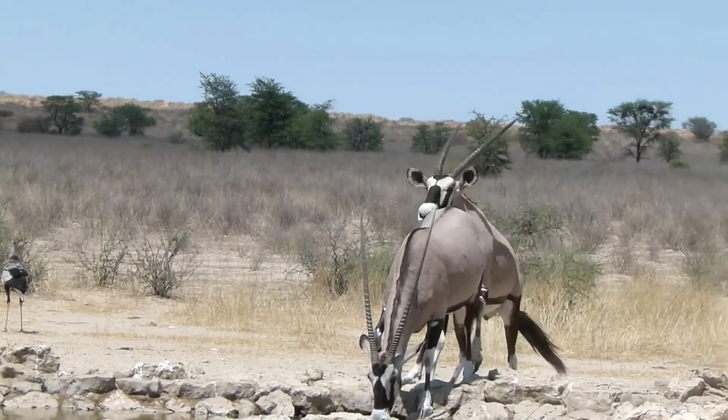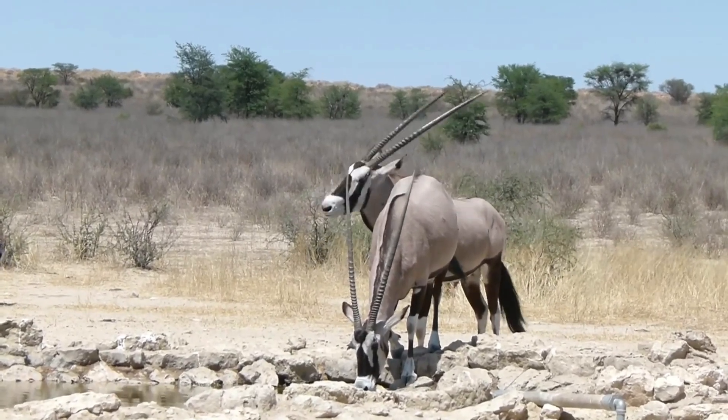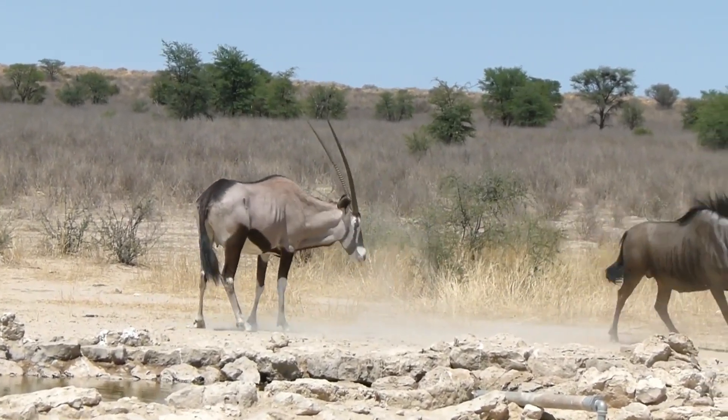If you enjoyed this video, don't forget to like, share, and subscribe to our channel for more amazing adventures in the world of wildlife. Until next time, stay wild and curious.